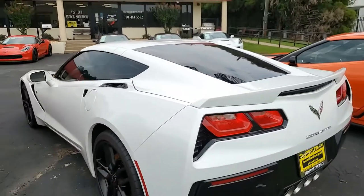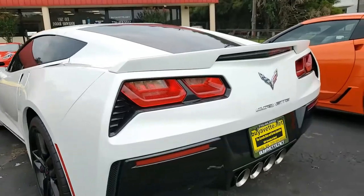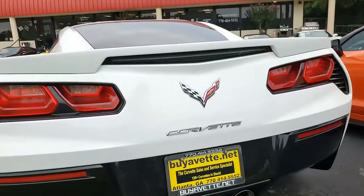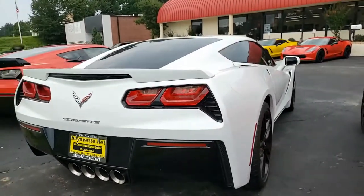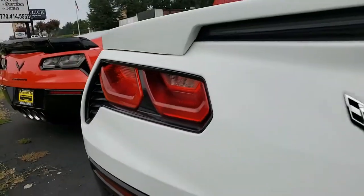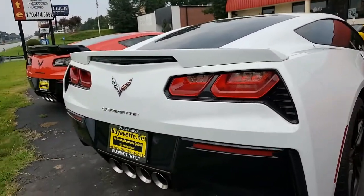Best of all, this is a clean one-owner car, and this 2015 Corvette Stingray shows just 29,000 miles. It's in really nice condition. The car's paint is good — it has a great shine. It has those factory black wheels, and they're in very good condition as well. This is just a beautiful car.